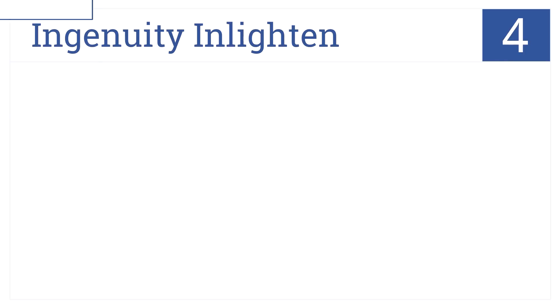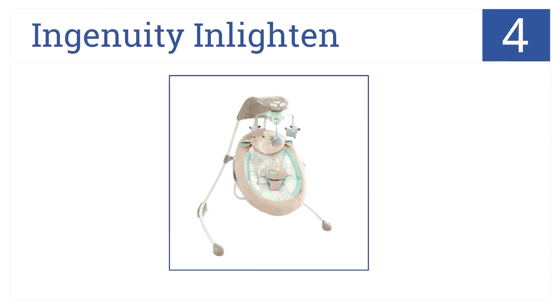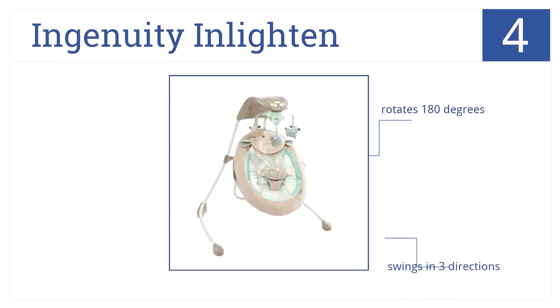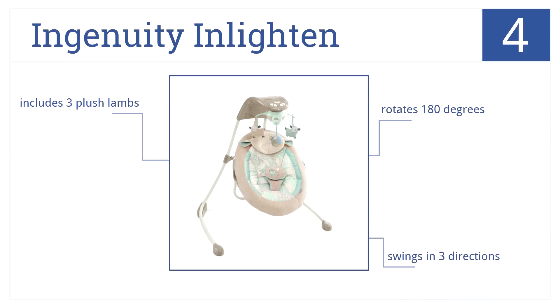At number 4, the Ingenuity Enlighten helps keep nightmares at bay as its dazzling lights brighten up the evening and capture your child's imagination. It rotates 180 degrees and swings in three different directions. Plus, it comes with three plush lambs.